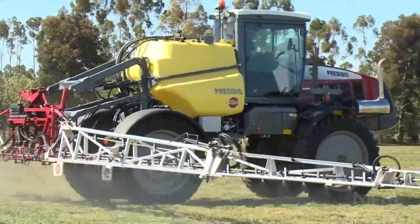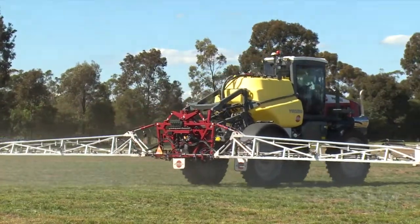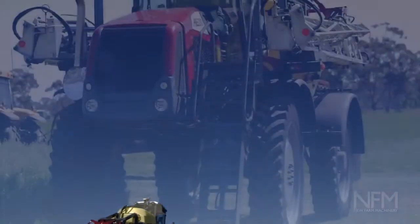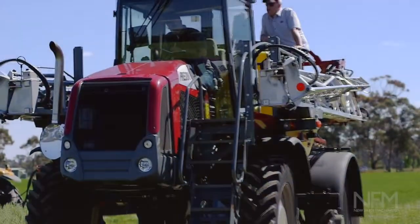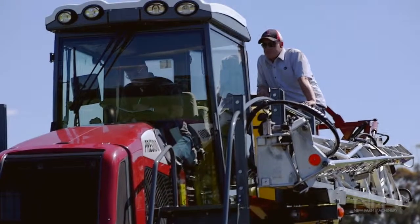Do you think this machine operates in a certain niche, or do you think it will be taking over from some of the traditional trailer buyers? It's going to do both. Guys are still looking for efficiencies, and a smaller machine like this means they can leave their big tractor at home, jump in the SP, get the job done and come home.